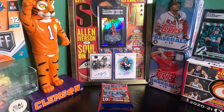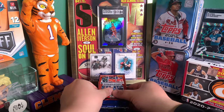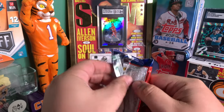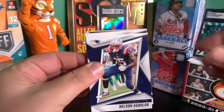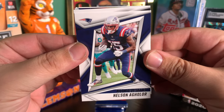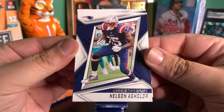Some pretty decent packaging right here. We got our six packs — we're going to be getting 10 cards per pack. I'm excited. Let's see what we find here. So here's our first look at this year's Rookies and Stars. I like it.